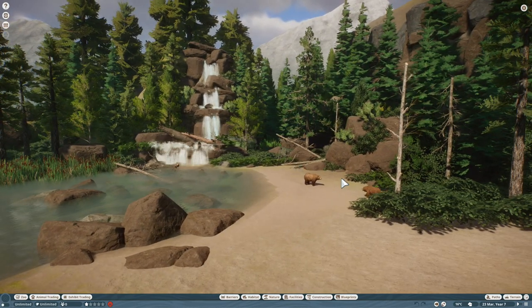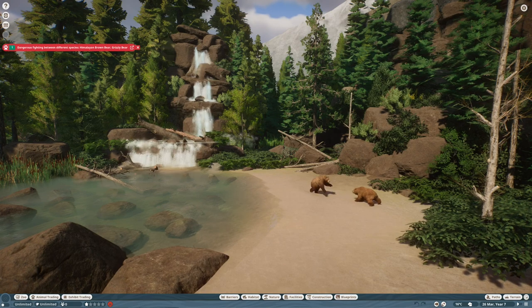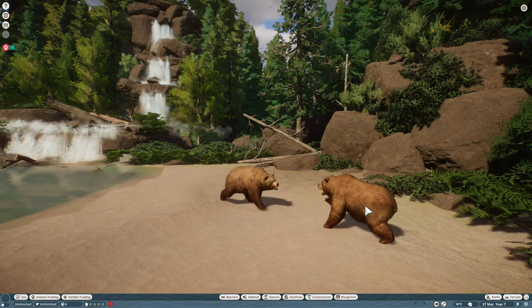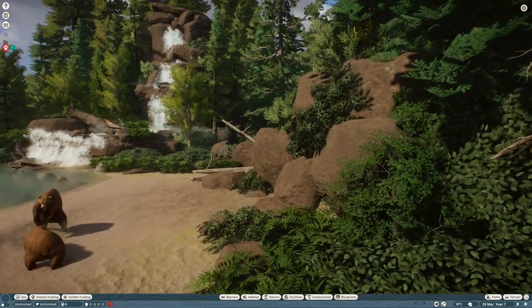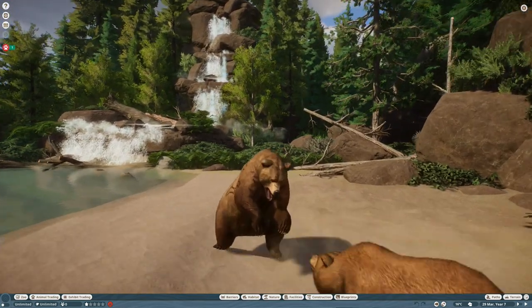It'd be cool if we had like a breeding pair in here and they had some little cubs. They're about to fight again! One of them's a Himalayan brown bear and one of them's a grizzly bear — ha! But still, Grizzly Beach!